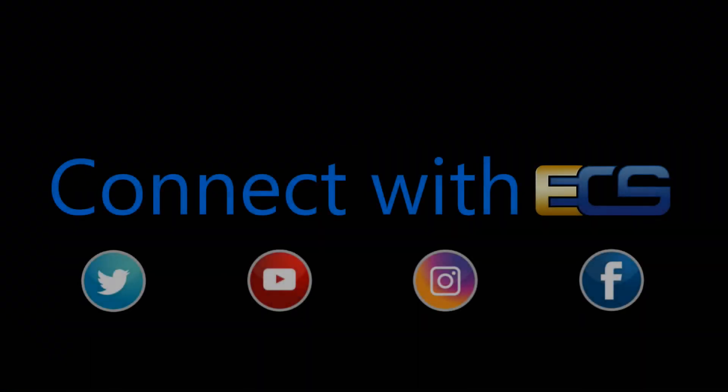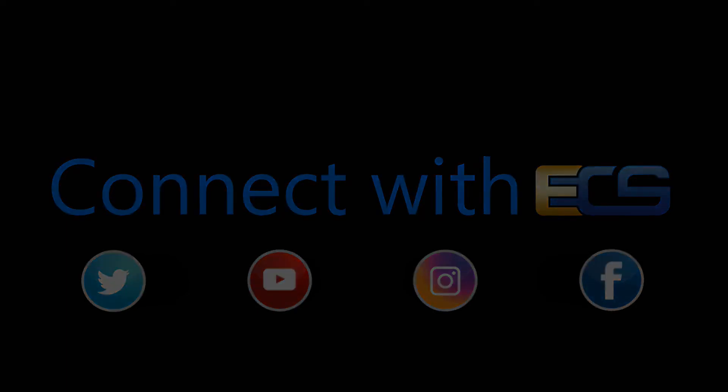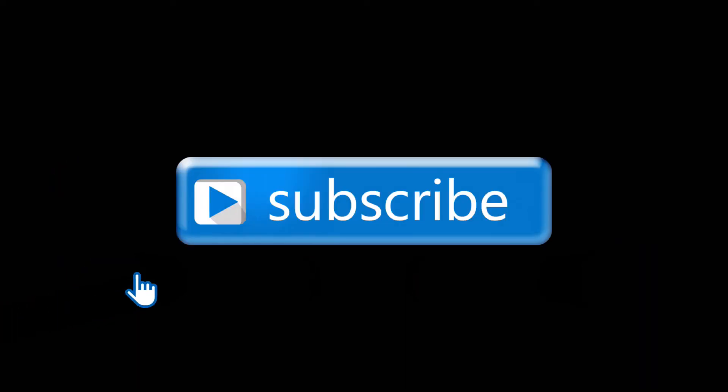And don't forget to check out our new YouTube channel. We'll see you next time. Bye.